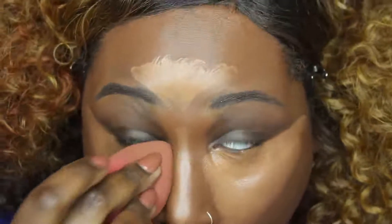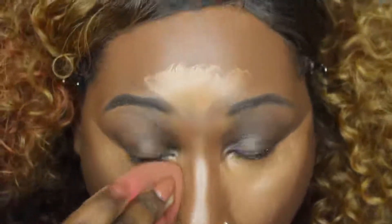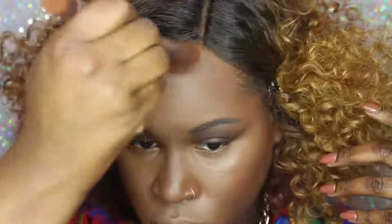Now I'm going in with my damp beauty blender and blending this all out. I do apologize — some footage got lost; I looked up and my camera just stopped filming. But I'm taking my Anastasia Cream Contour Kit in deep and blending this as my contour, then setting it with NARS Contour Kit. And I'm using banana powder to set my concealer.